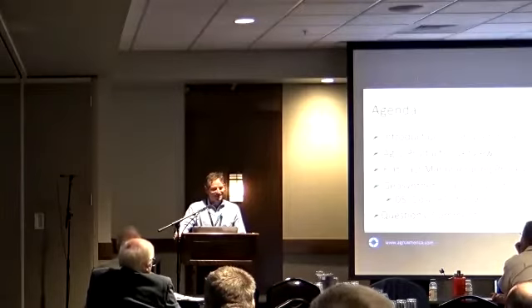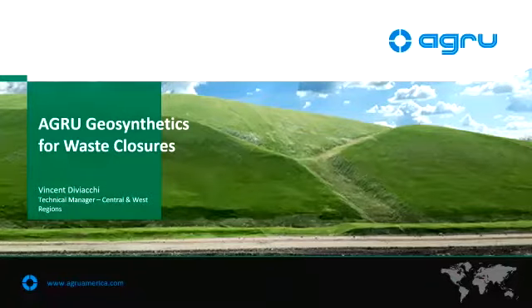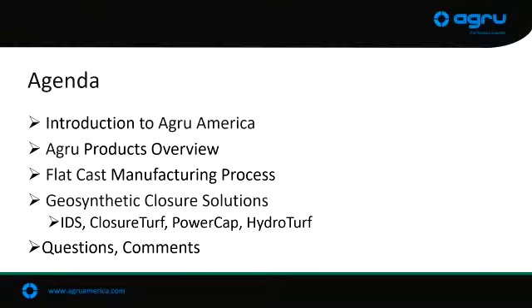This presentation is going to be more focused on the closure side of things. A lot of the presentations that Charles had showed you a lot of those lined ponds that use some of these same geomembranes and geosynthetics. So this is going to be more on the final part of the conference where you're actually closing off some of these sites. I'll go through some of the geosynthetic products we have and then jump into some partner products that are newer to the environmental world.